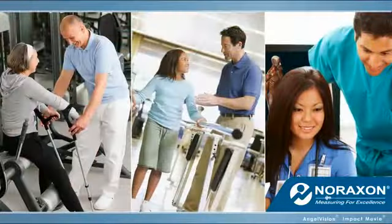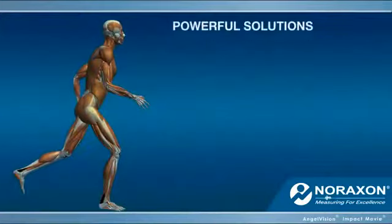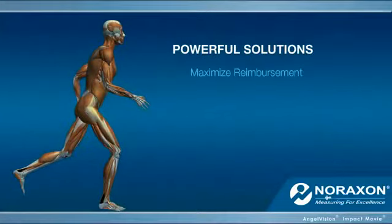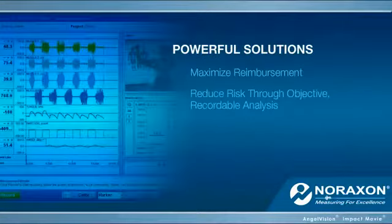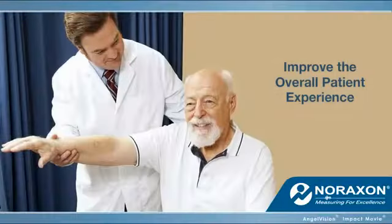But it's what they'll do for your practice that's so game-changing. With these powerful solutions enhancing your care, you can maximize reimbursement, reduce risk through objective recordable analysis, create faster and clearer paths to recovery, and improve the overall patient experience.